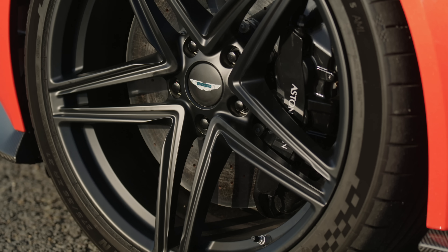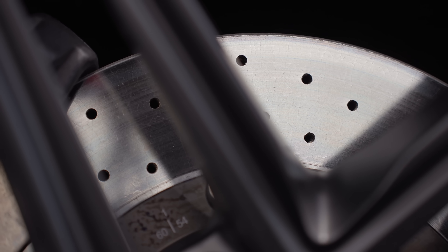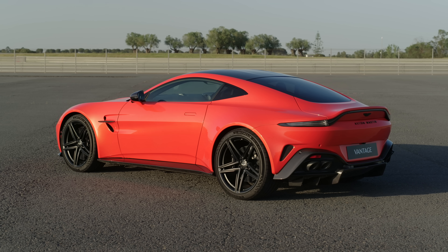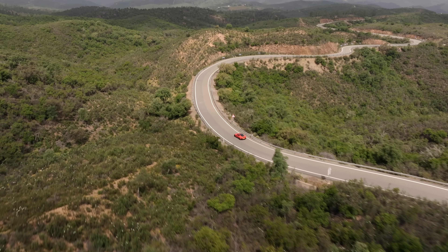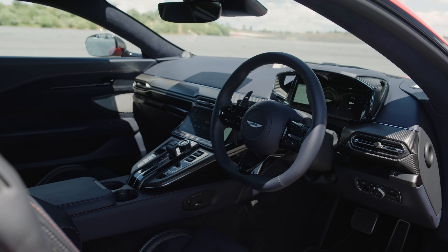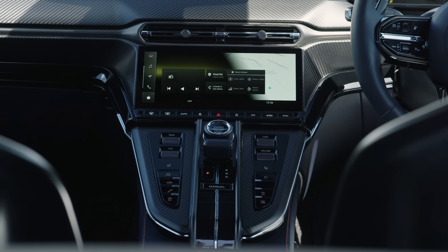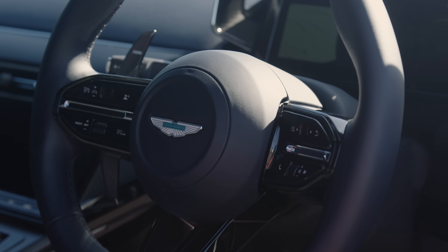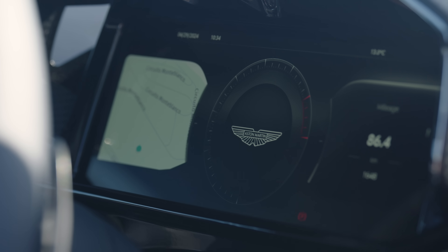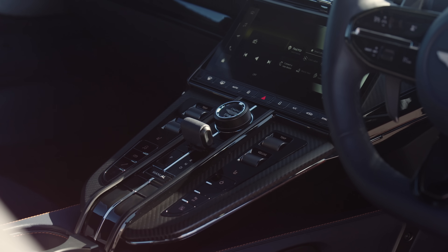Perhaps unsurprisingly, the brakes also can't quite match a Porsche. They are consistent and powerful, but there's a little dead play at the top of the travel and on track, even the optional carbon ceramics start to struggle against a 1,605 kg dry weight. However, the Vantage feels on the money dynamically in nearly every respect, and the look, feel and functionality of the interior is a different world to the old car. The glow of hand-built is often undermined by the wonkiness of, well, hand-built, but the new car gets it right. The infotainment system is good too, and there are even physical buttons for the major controls. Praise the Lord.